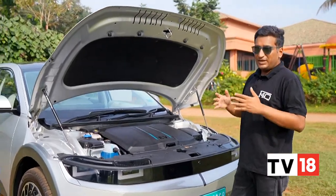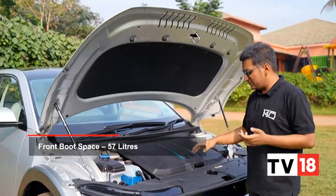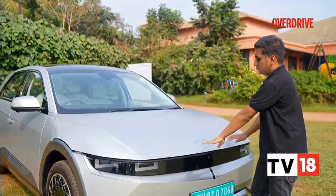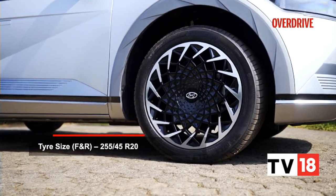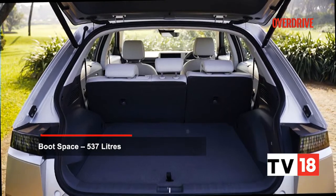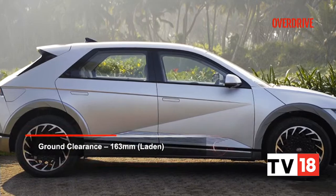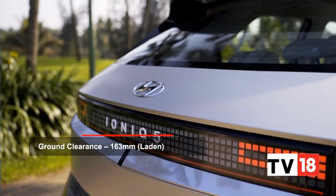The benefits of Hyundai's EV-only eGMP architecture are very clear. There's a proper front trunk — 57 litres — so you can actually use it for more than just your chargers. Moving to the side, you have really large 20-inch wheels, something we've never seen in a Hyundai before. The boot is a large 537 litres with a flat, slightly high lip but square and useful space. As with many EVs, you don't get a spare wheel. Despite ground clearance growing to a laden 163mm for India, the Ioniq 5 is striking with its square, squat proportions.